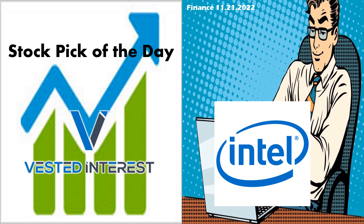Welcome, everyone, to Vested Interest. This is Shane, back again for another Stock Pick of the Day. Today, we are going to cover Intel. It is an information technology stock. You may have actually seen Intel — if you have a computer issued by a company, a lot of times it is the HP, and you'll see Intel Inside on it. That is the company we are looking at.